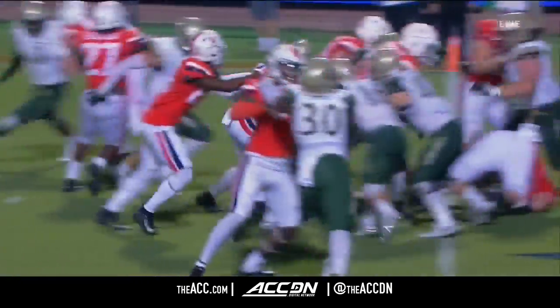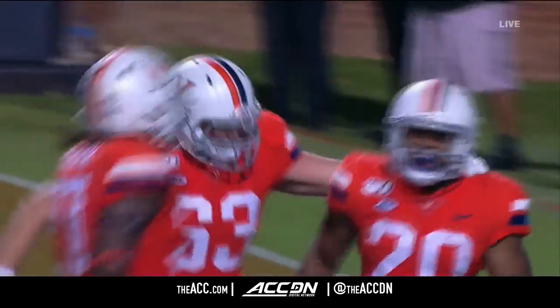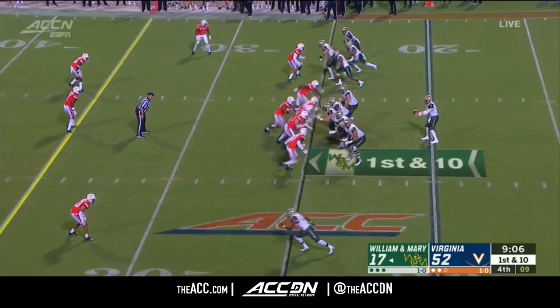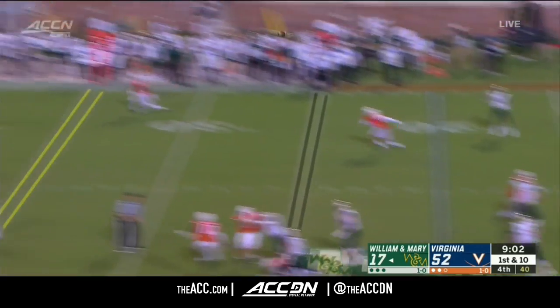Brennan Armstrong taking the knowledge, but also showing the toughness, the moxie, and helps this Virginia team get in the end zone. In terms of turning the football over through the air, that's going to be a matchup that I think goes a long way in determining who could be the challenger to Virginia.